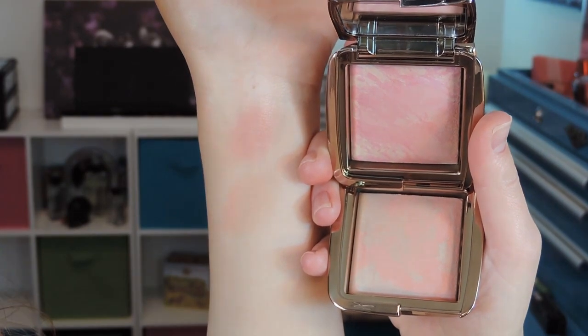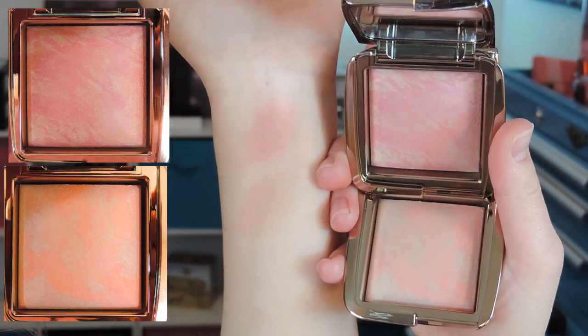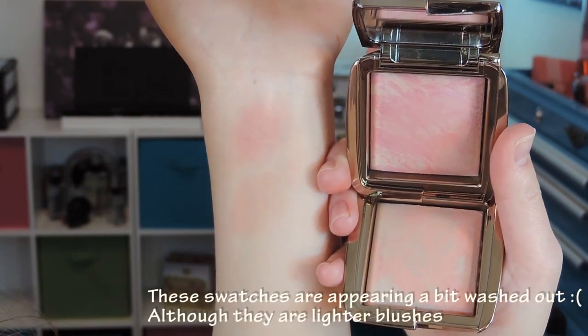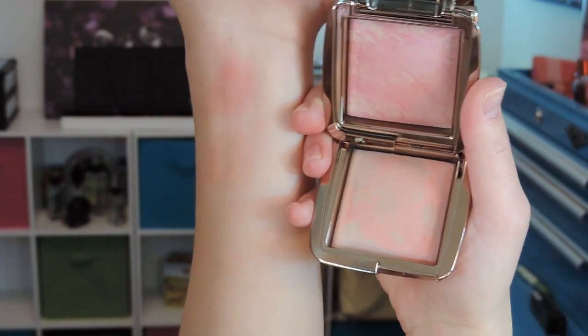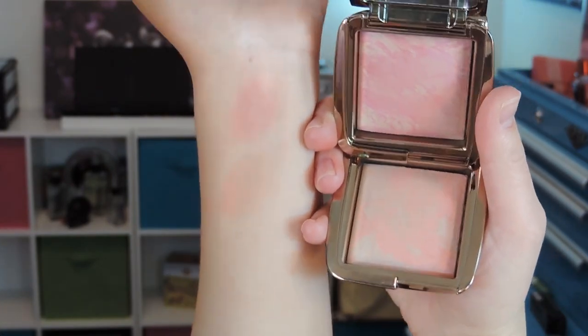The last blush is called Luminous Flush. I actually don't have the Luminous Light Ambient Lighting Powder — I thought it was a little bit too deep for my liking, so I didn't pick that one up. Now I'm going to get up close and show you some swatches. My skin is very pale and there's no primer on there, so that's over just bare skin.